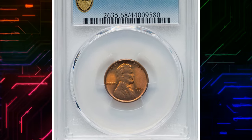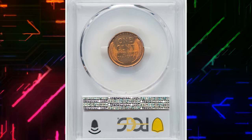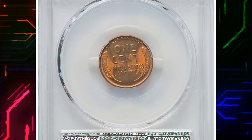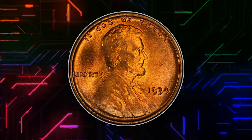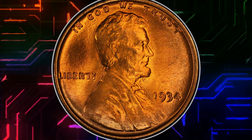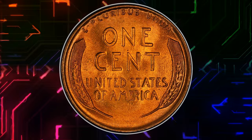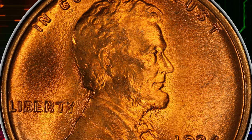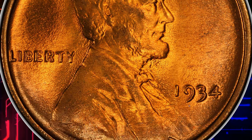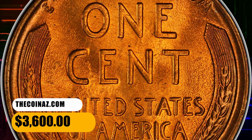Number 6. 1934 Lincoln Cent in MS68 Red Condition. According to Heritage Auctions, those in search of the finest 1934 Philadelphia cent need look no further. This remarkable example exhibits rich orange-gold color, and the lustrous surfaces appear devoid of contact. The fields have an orange-peeled texture due to long in-use dies, but the strike is bold and carbon is limited to a solitary pinpoint fleck above the left upright of the N in cent. It was sold for $3,600.